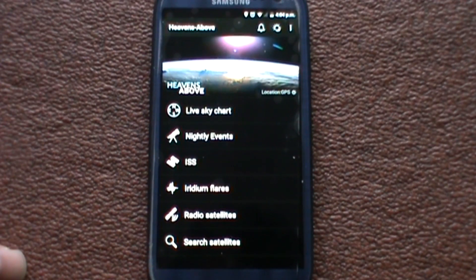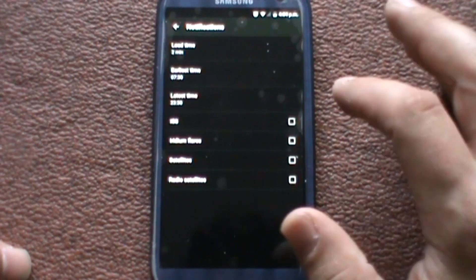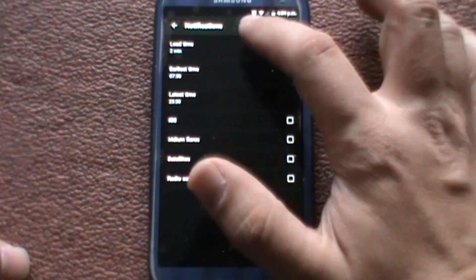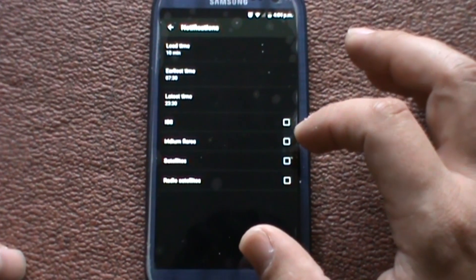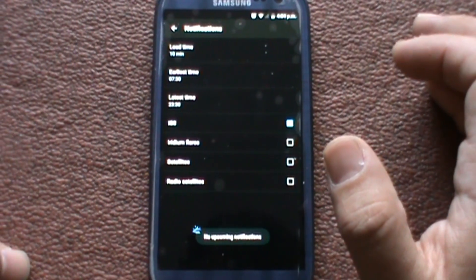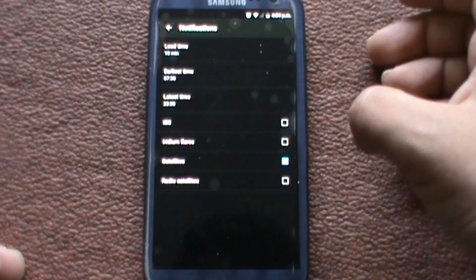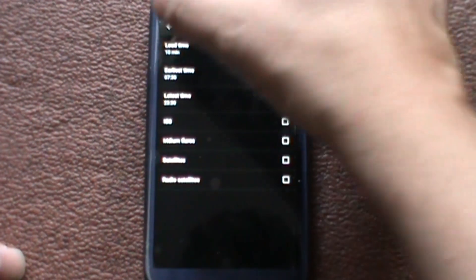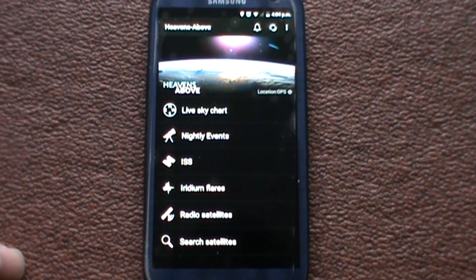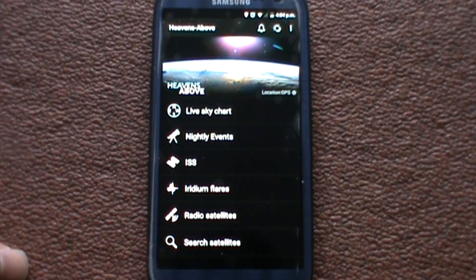Just a quick addition to this video which I forgot about — you have an alarm mode. So if you want to know when, let's say, the International Space Station is passing over, it will give you a notification. Not sure what the alarm would sound like, but I imagine it's some beeping or screeching noise. So yeah, that is the other feature I forgot to mention. Until next time — 73s.